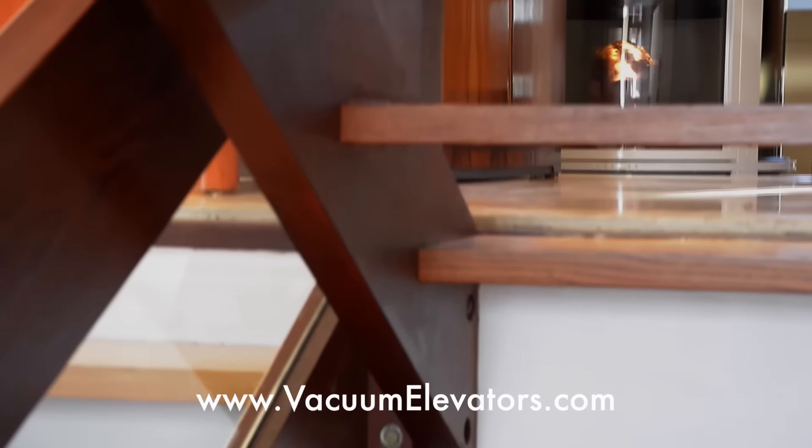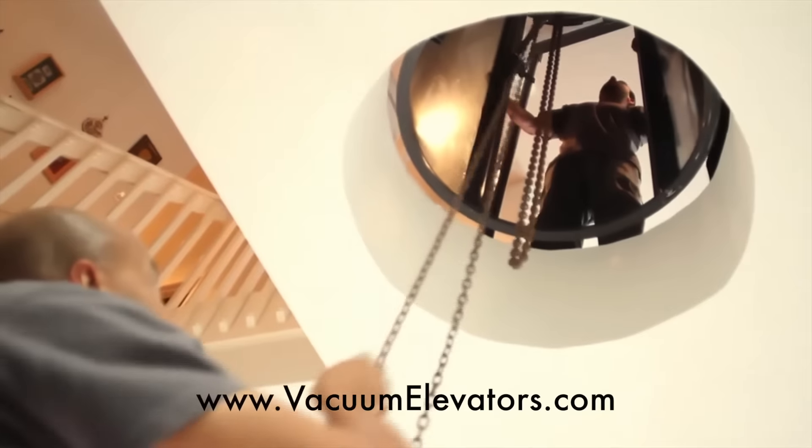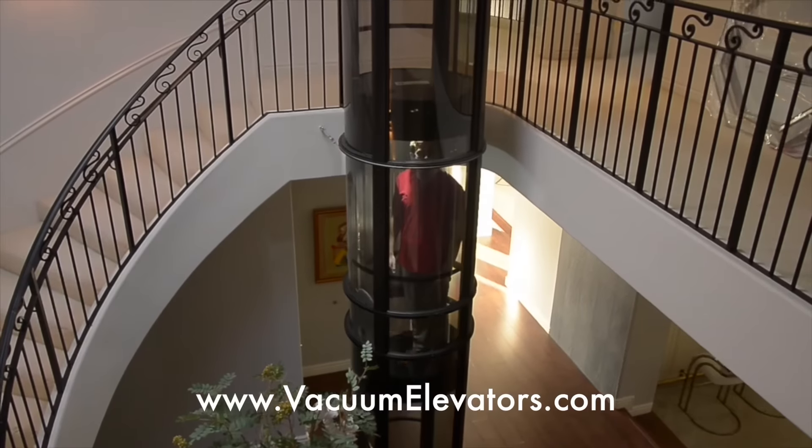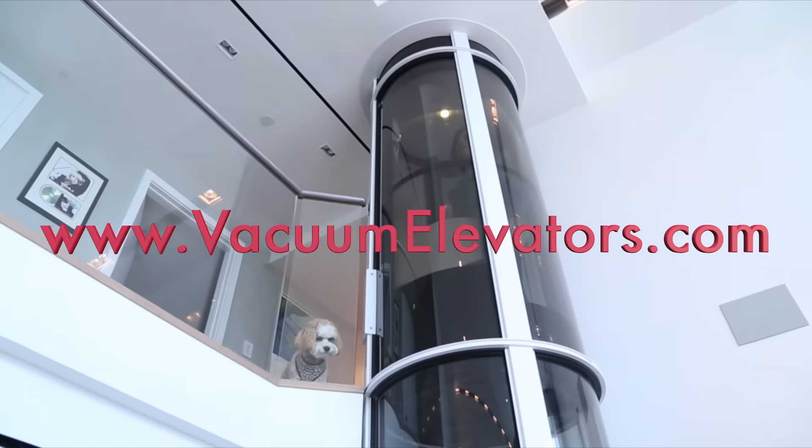There you can browse the projects we've completed for clients across America and globally. While you're online, don't forget to request further information or follow the links to our social media. That's VacuumElevators.com.